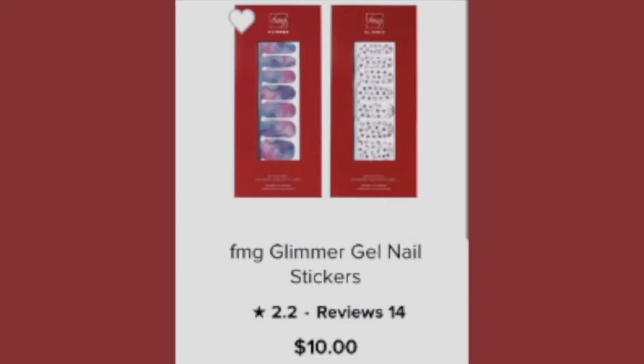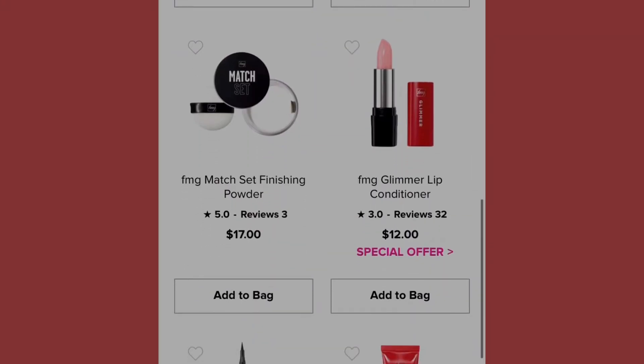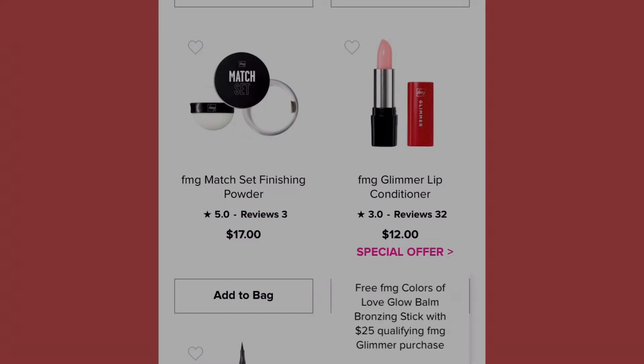The next item is the Match Set Finishing Powder at seventeen dollars. Over to my right is the FMG Glimmer Lip Conditioner — because nobody wants crusty lips! It also has a special offer: a free FMG Color of Love Glow Balm Bronzing Stick with a twenty-five dollar qualifying FMG Glimmer purchase.